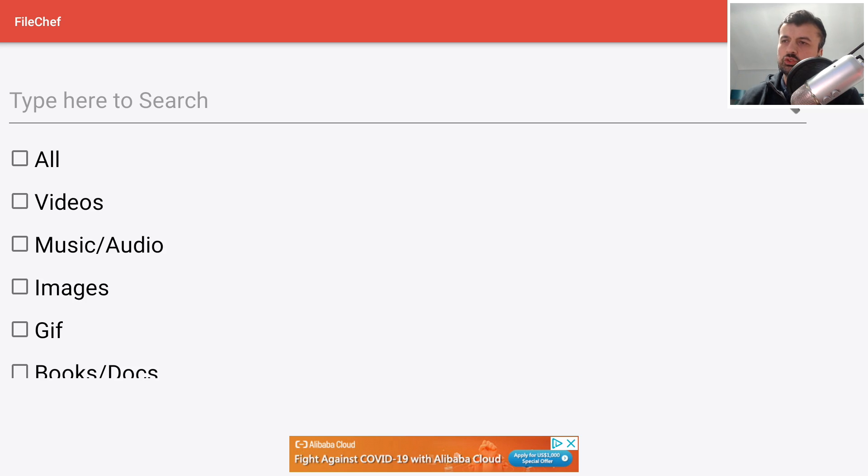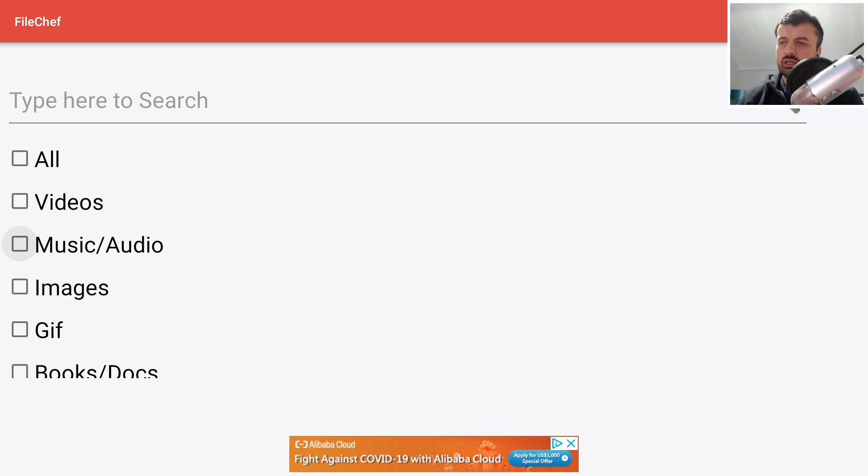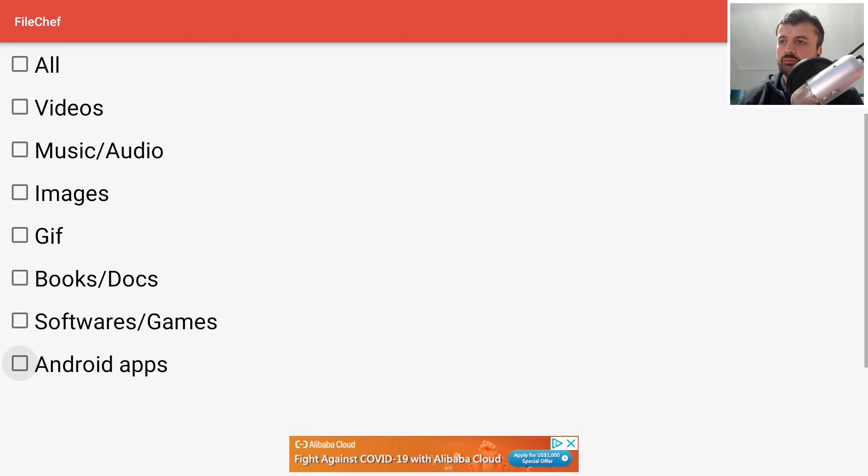The first application is called File Chef, and I'd describe it as an all-in-one or meta-like search engine. We have the ability to search for videos, music, audio, images, GIFs, books, documents, software, games, and also Android applications.